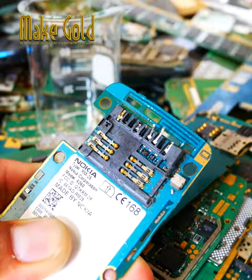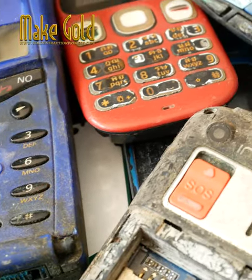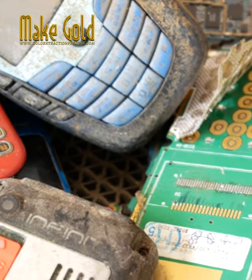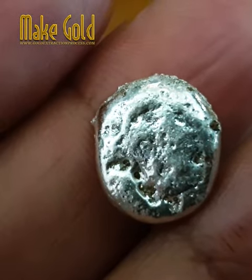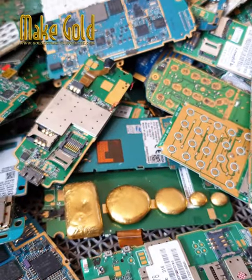The gold is primarily found in the phone's circuit board, where it is used in various electronic components for their electrical conductivity and resistance to corrosion. Other precious metals such as silver and palladium can also be found in old cell phones, but in smaller amounts compared to gold.